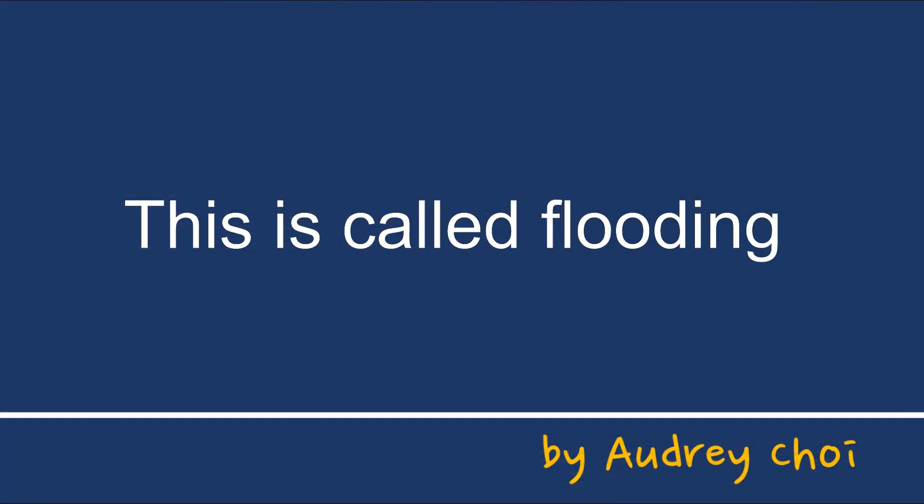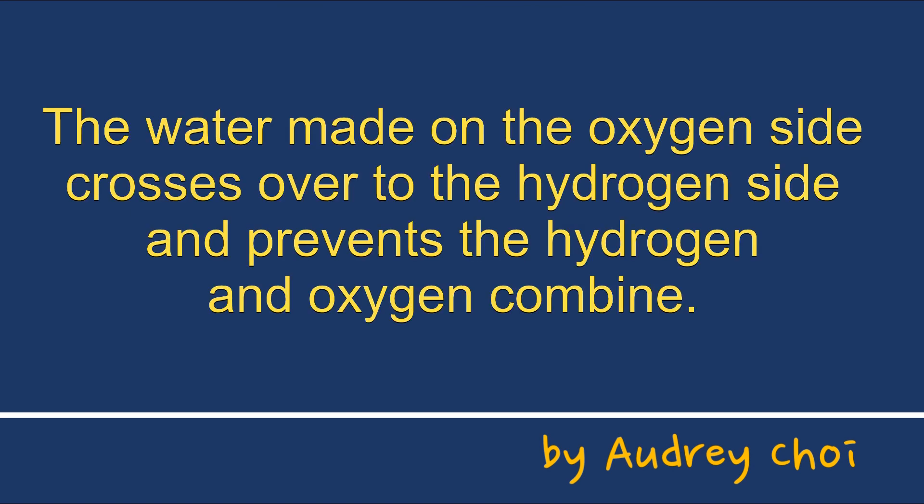The probable cause is that hydrogen and oxygen cannot enter because the fuel cell is full of H2O, which is made by combining hydrogen and oxygen. Theoretically, on the oxygen side, hydrogen and oxygen are combined into gaseous or liquid water. But in reality, H2O also exists on the hydrogen side.